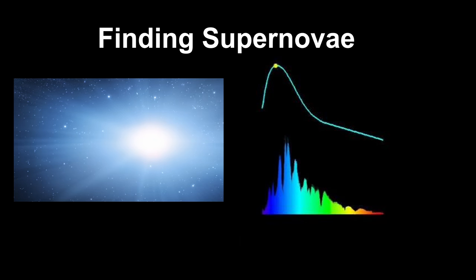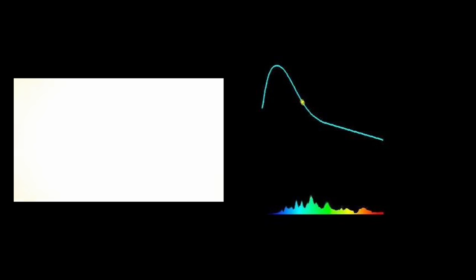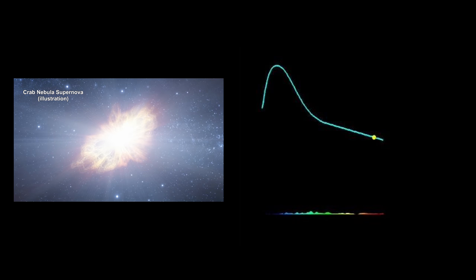The key to understanding supernova behavior is to examine its early light profile. But because these explosions are transient events without location foreknowledge, we haven't analyzed very many from their earliest minutes.